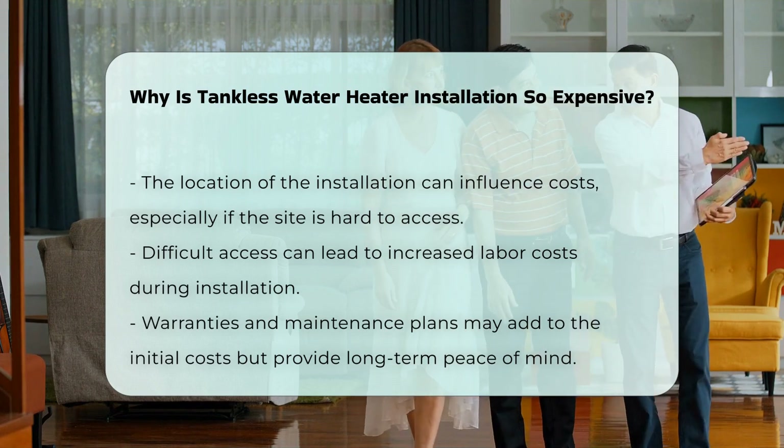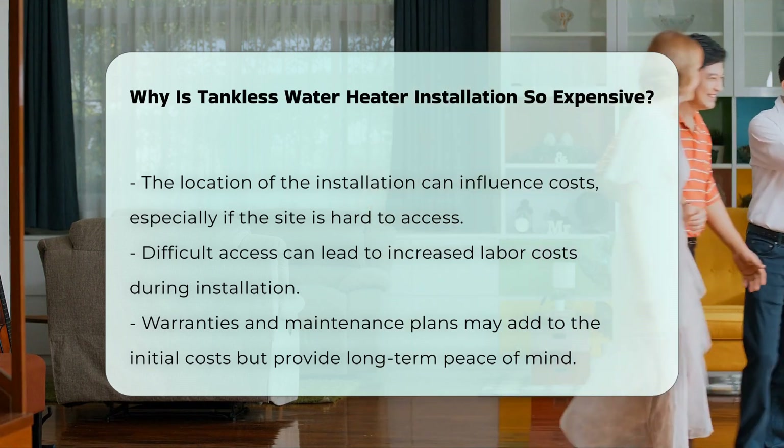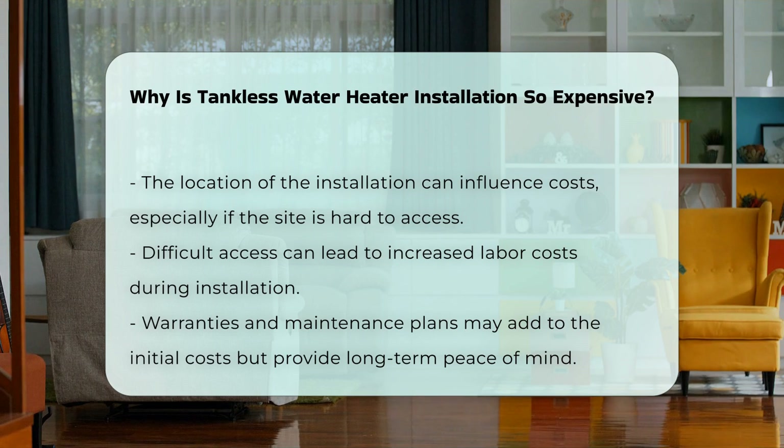Finally, warranties and maintenance plans may contribute to the overall expense. Investing in these services can provide peace of mind, but adds to initial costs.